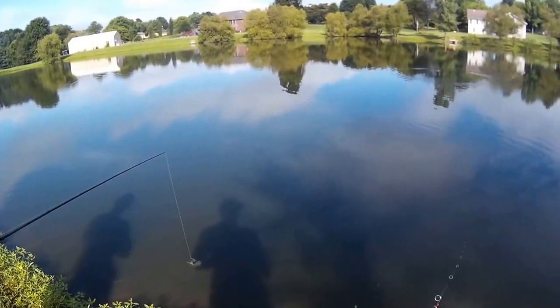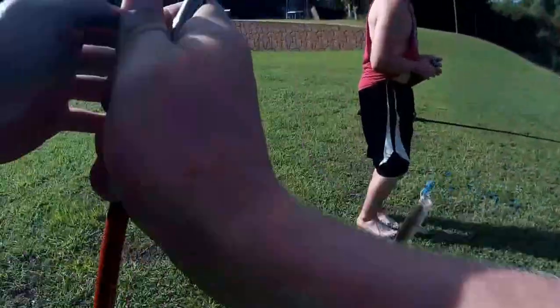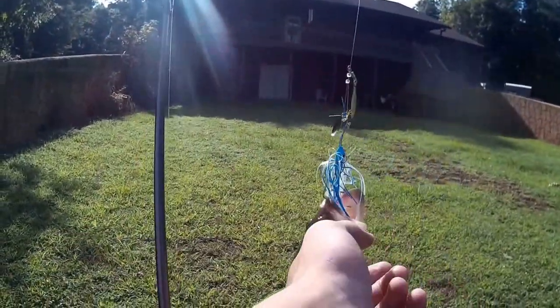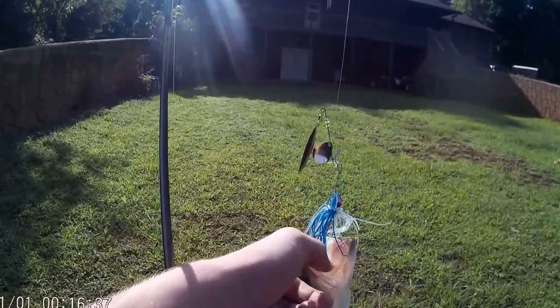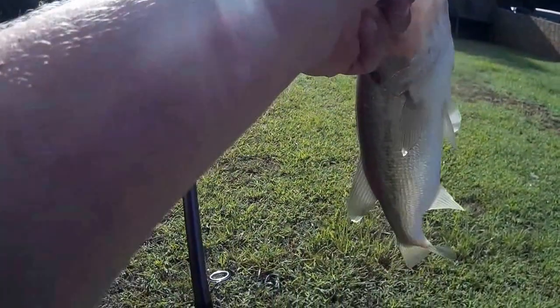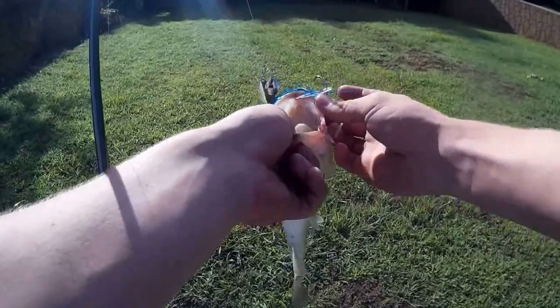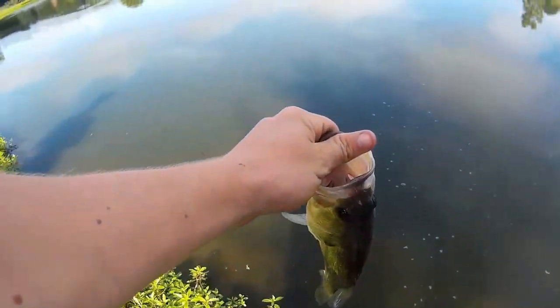There's one right there guys — oh dude, that's a nice one. I thought he was bigger than that, he had a bigger head on him than what he portrayed. Going to lip him — ow, that hurt. This is why you need to put trailer hooks on your spinner baits, because he bit the trailer hook. Not a bad little bass, going to go for the release.